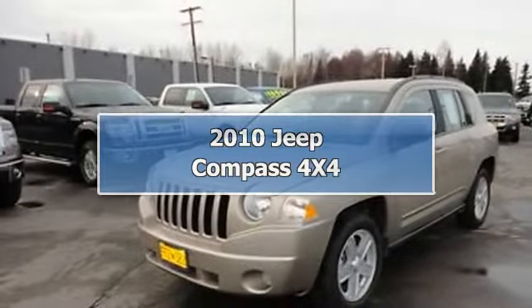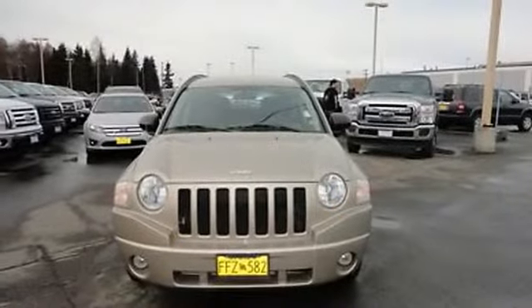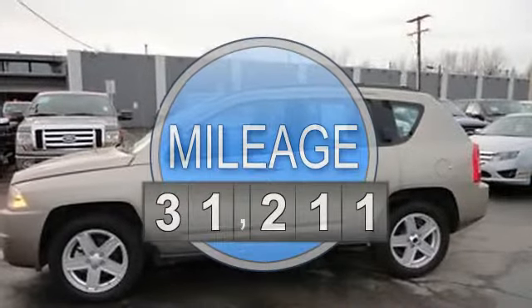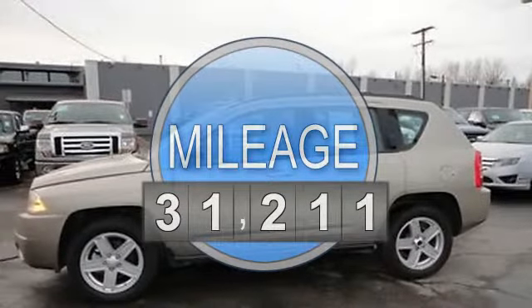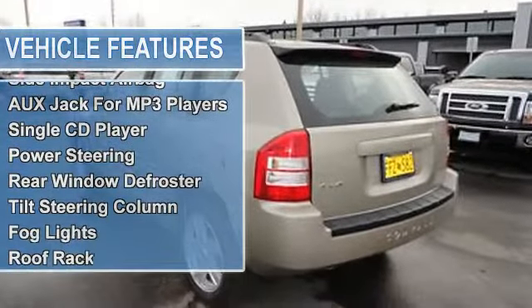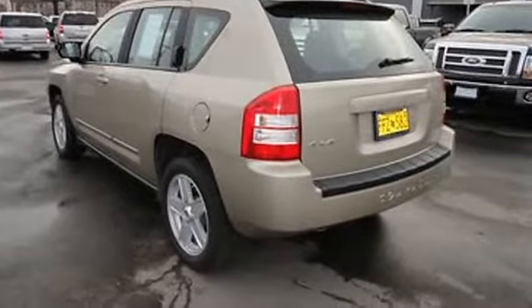2010 Jeep Compass four-wheel drive. This vehicle features a 2.4-liter four-cylinder 172 horsepower engine, passenger front airbag, side and curtain airbags, auxiliary jack for MP3 players, single CD player, power steering, rear window defroster, and tilt steering column.